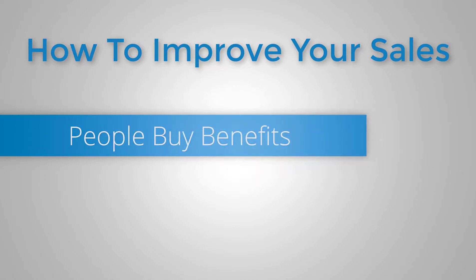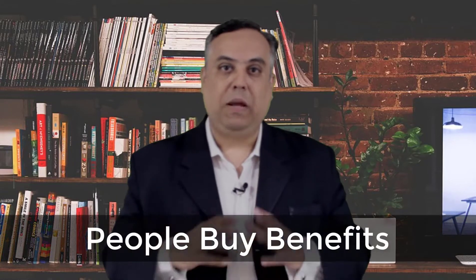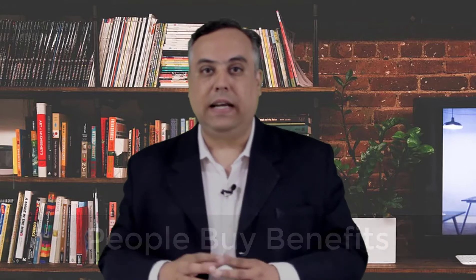Here's a great sales tip on how to increase your sales in your business. Please understand that people buy benefits. People don't want to buy your product or service unless they understand how they are specifically going to benefit from that product or service.